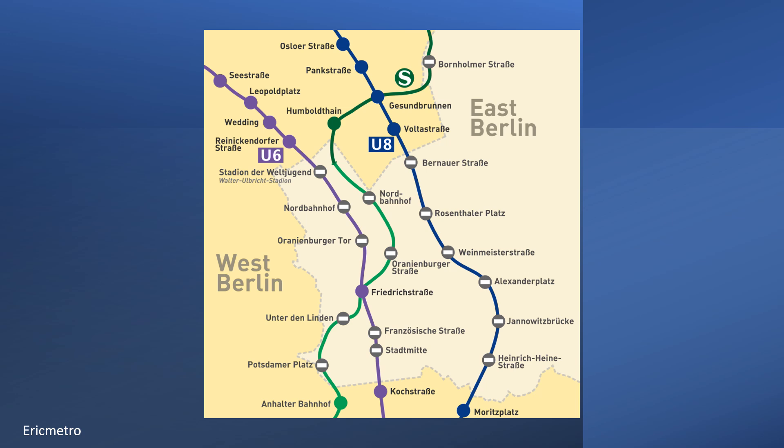This map shows the situation whereby the U6 and U8 started and finished in West Berlin, but ran under East Berlin mid-journey. This is the reason for the existence of Geisterbahnhöfe, i.e. ghost stations, in which trains travel through without stopping — that is apart from Friedrichstraße, where you could enter East Berlin or transfer onto the S-Bahn.